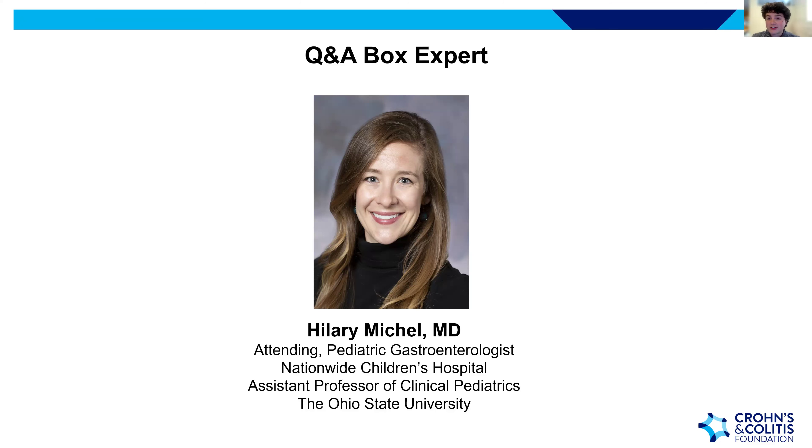If you have a question for Dr. Michael throughout the night, please type it in the Q&A box — she'll do her best to answer as many as she can. Following Dr. Kiyashian's presentation, Dr. Michael will join him for a live Q&A session as well. We do not have any disclosures for tonight's presentation.